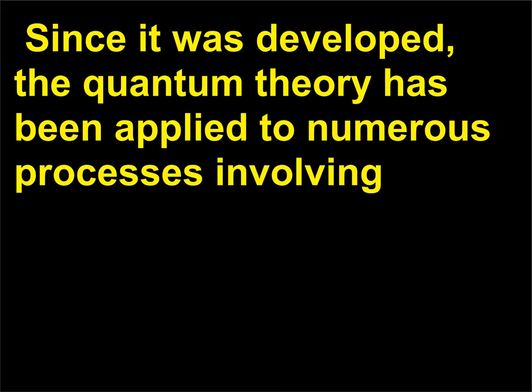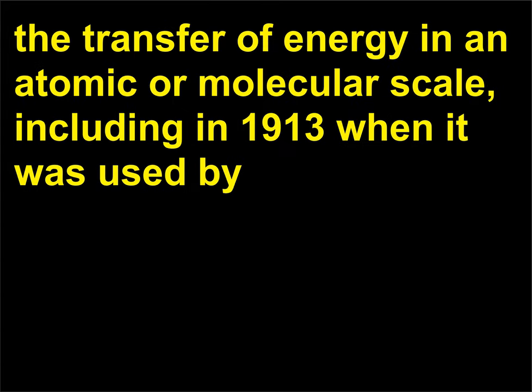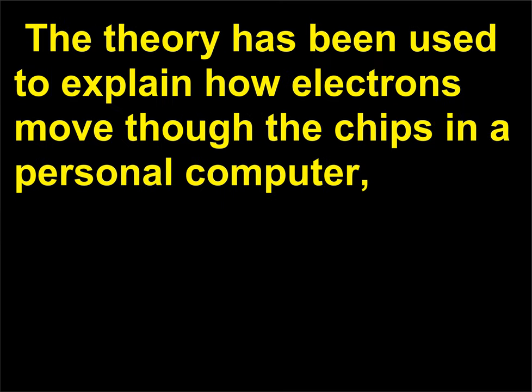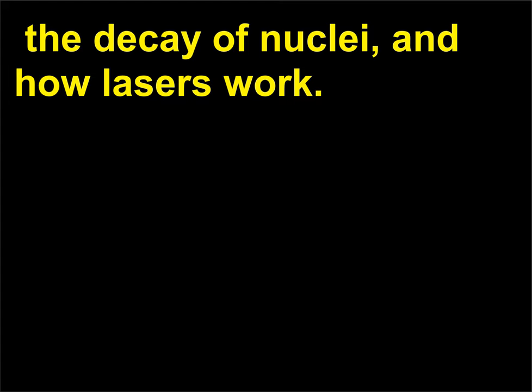Since it was developed, the quantum theory has been applied to numerous processes involving the transfer of energy on an atomic or molecular scale, including in 1913 when it was used by Danish physicist and Nobel laureate, 1922, Niels Bohr, 1885–1962, to explain atomic structure. The theory has been used to explain how electrons move through the chips in a personal computer, the decay of nuclei, and how lasers work.